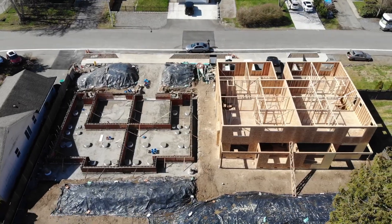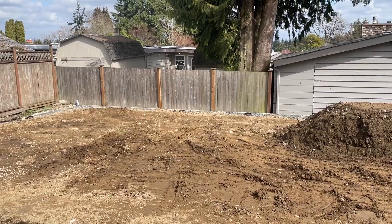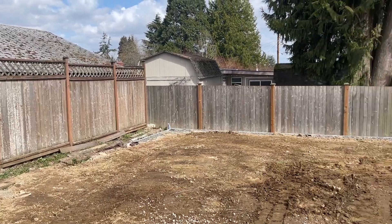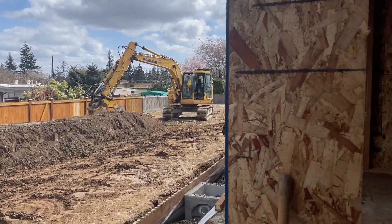Some of the nice features that are going to be standard is air conditioning in all these units. A standard of ours at KLP is everything is going to be fully fenced, fully landscaped in the front and backyard. Each lot has approximately a 35 to 40 foot backyard.